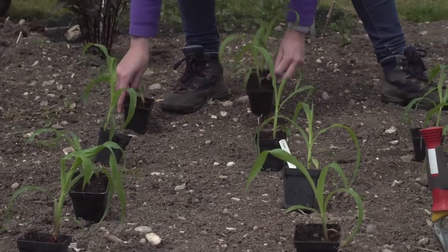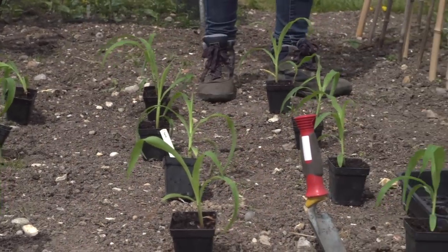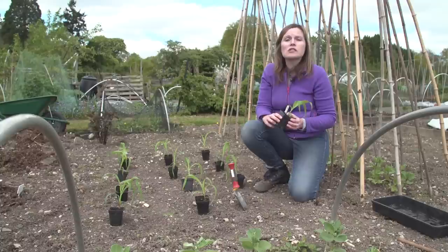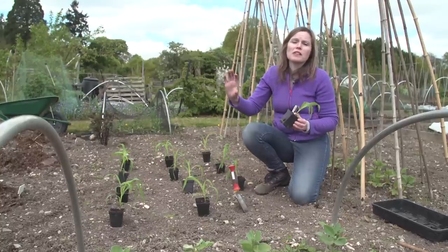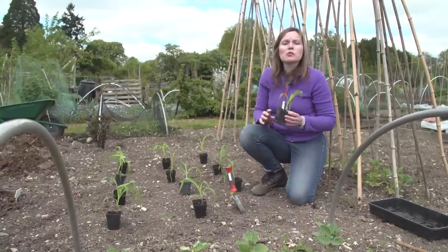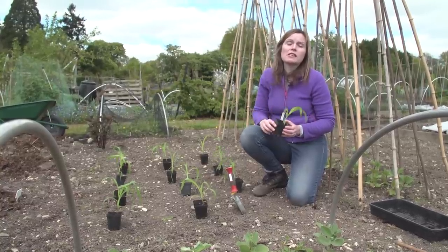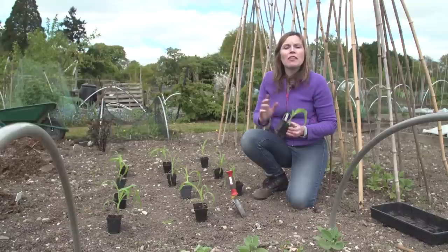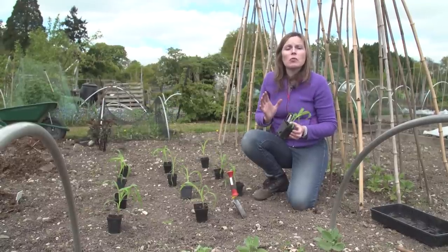Sweet corn is another tender veg you can plant this month as long as the danger of frost has passed. Sweet corn is unusual in that it doesn't rely on insects to pollinate it — it relies on the wind. To make sure it sets really good cobs full all the way to the end, plant at least 12 plants in a block of 3 by 4 with about 35 centimetres between each plant, so they grow well and pollinate each other. You can also try growing an extra crop underneath — something like dwarf beans or a squash growing at the base while the sweet corn towers above.